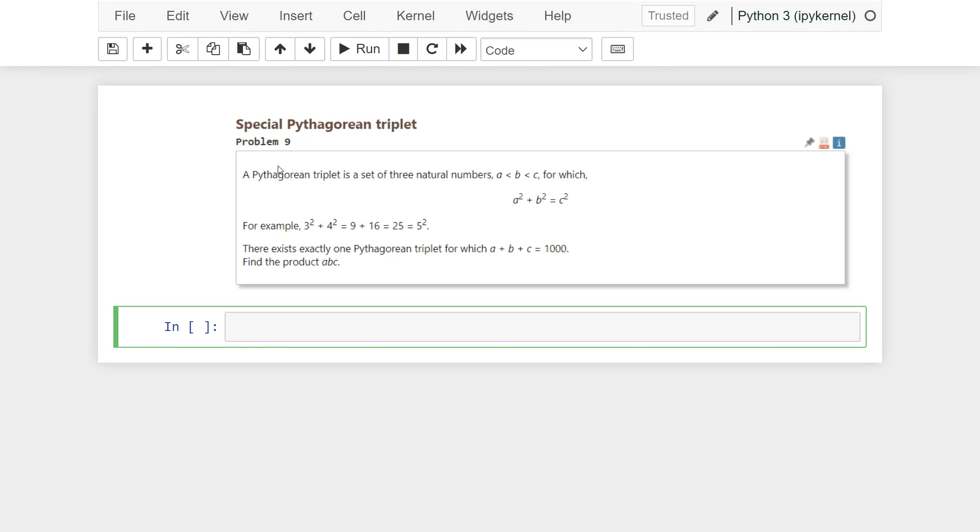So, the ninth problem is: a Pythagorean triplet is a set of three natural numbers, a lower than b, lower than c, for which a squared plus b squared equals c squared. There exists exactly one Pythagorean triplet for which a plus b plus c equals 1000. Find the product ABC.